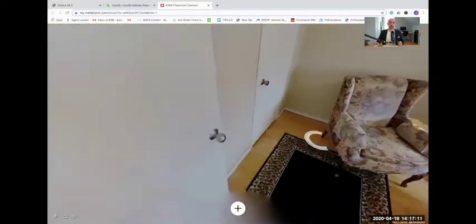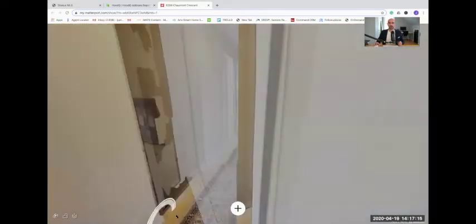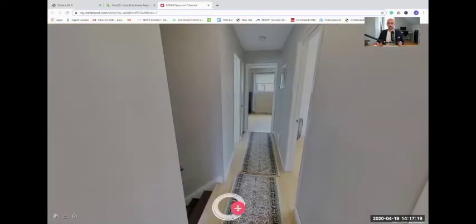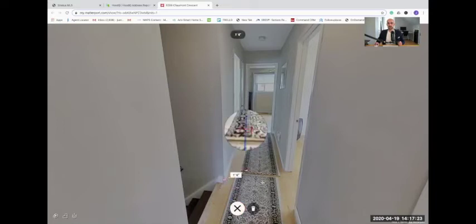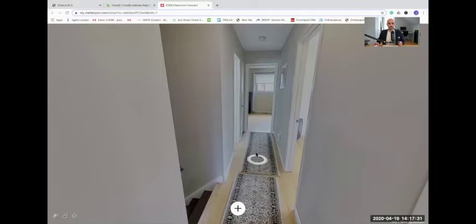I'm going to showcase the measuring tool right now. If you're wondering if your favorite bedroom set would fit in any of these bedrooms, what you do is click this plus sign here — it's going to line up to the wall. You can just draw a line right here, and it's going to tell you that that's approximately 3.2 feet. Really neat feature — you can do that in any of the bedrooms as well.